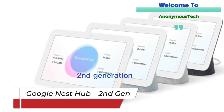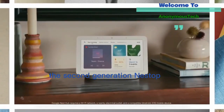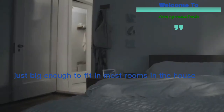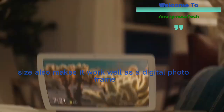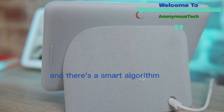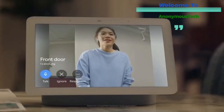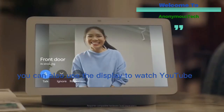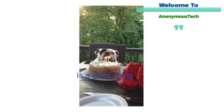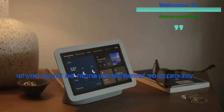Next up, we've got the Google Nest Hub Second Generation — a Google-powered smart display. It's got a seven-inch screen, which makes it just big enough to fit in most rooms in the house. The size also makes it work well as a digital photo frame — you can set it up to display full pictures of friends and family from your Google Photos library, and a smart algorithm automatically uses the best shots while avoiding the blurry ones. You can also use the display to watch YouTube, Netflix, and other streaming services.